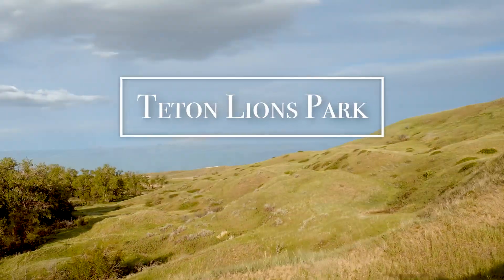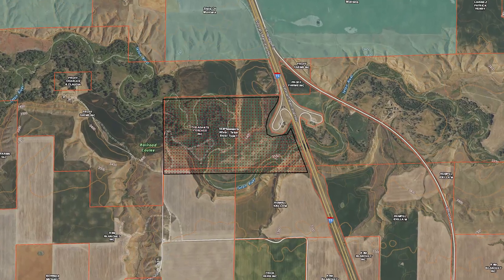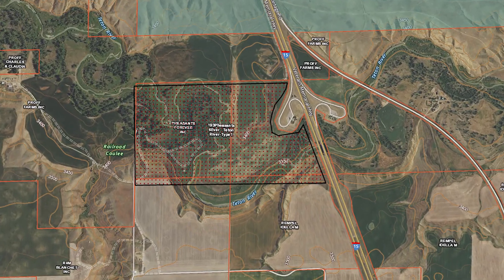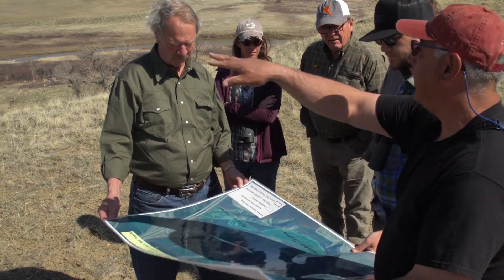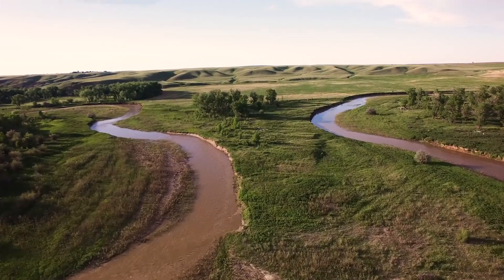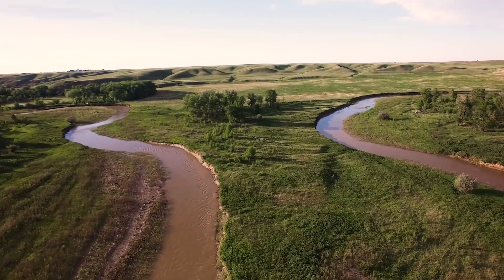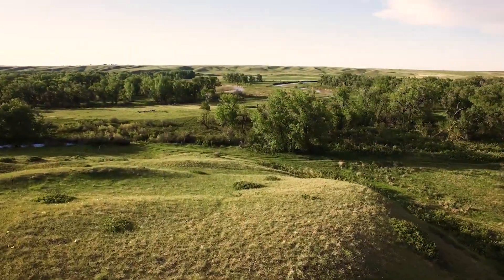Acquired in February 2018, the Pheasants Forever Teton River Wildlife Area is located approximately 45 minutes north of Great Falls, Montana, along the Teton River watershed. Purchased through a combination of local Pheasants Forever chapter and partner funding, these previously private acres are now open to the general public for walk-in recreational access, including hunting and fishing.